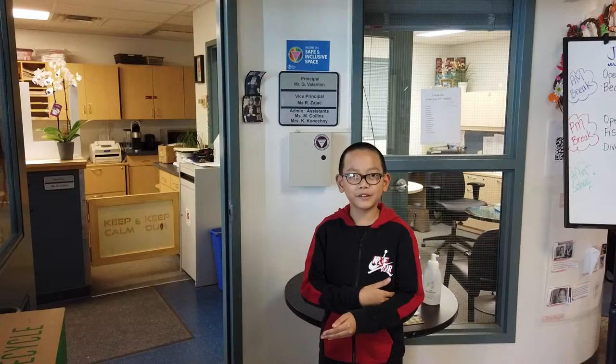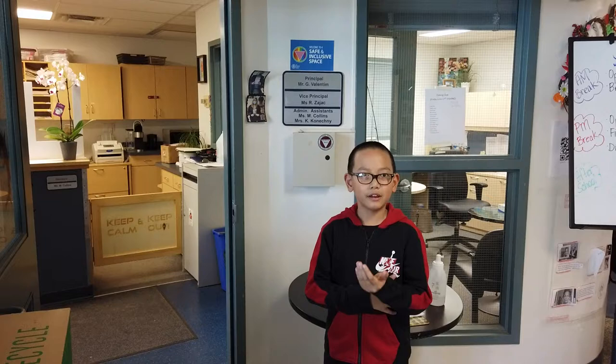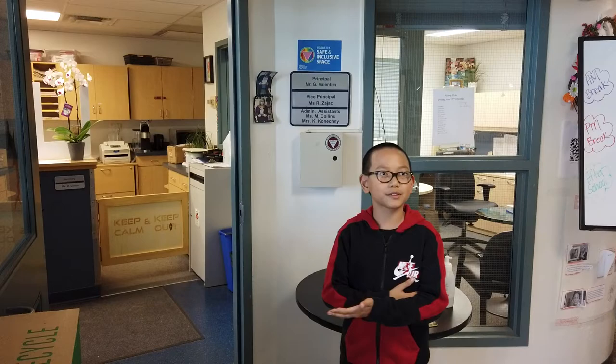This is the office where you'll meet all of our wonderful secretaries, where they can help you and provide you with the information you need. Here you'll also find our principal and vice principal.